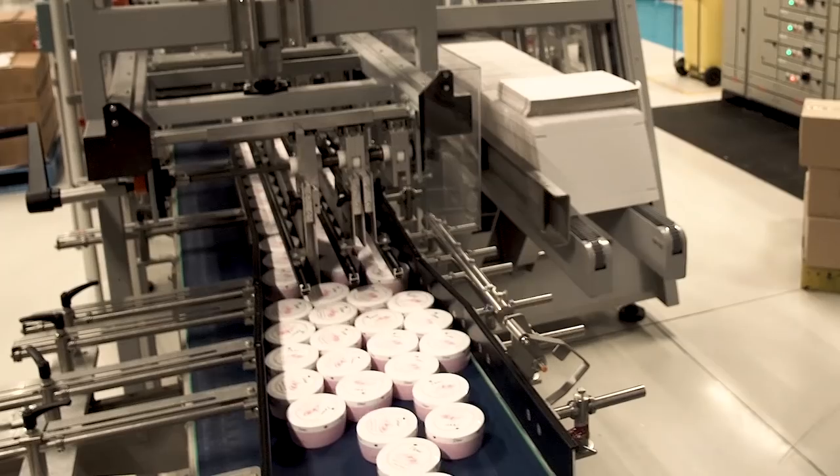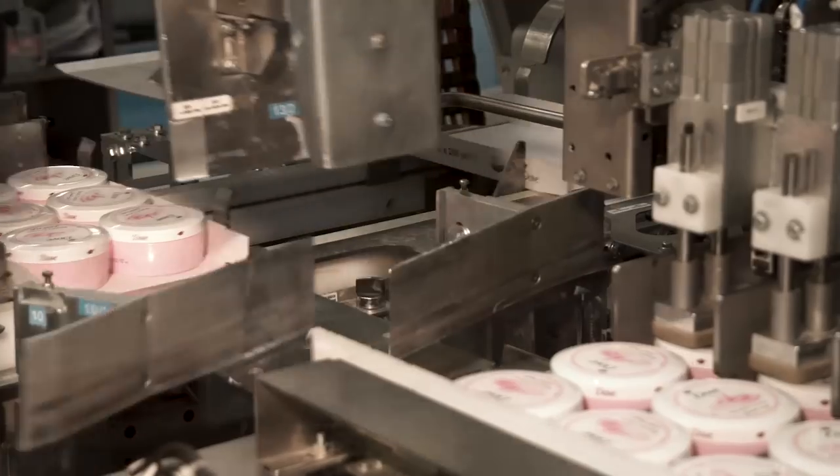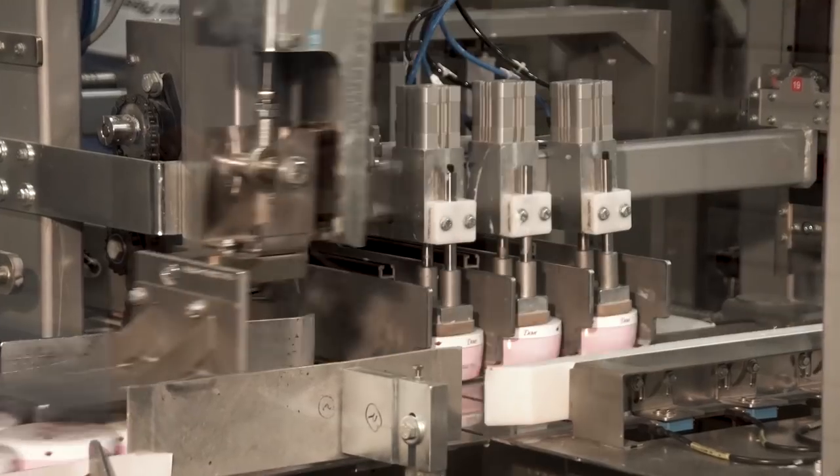Packing up to 25 trays per minute, the WB46 operates ultra smoothly, ensuring high packaging quality.